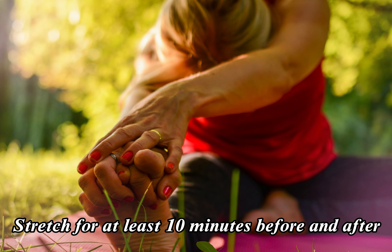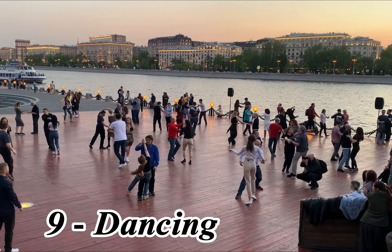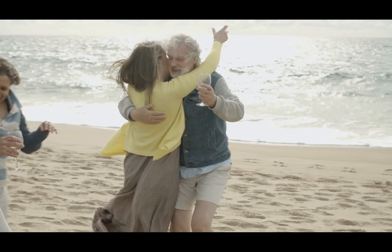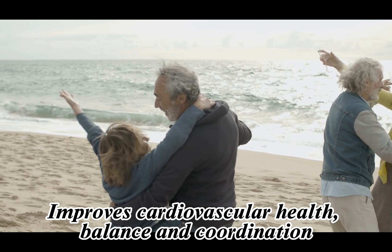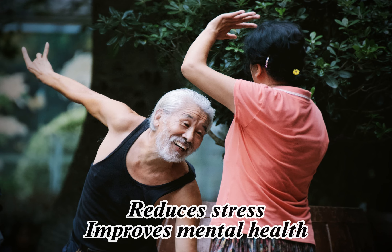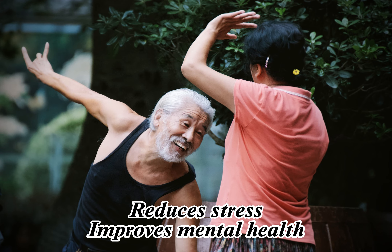8. Stretching. Stretching is an essential part of any exercise routine for seniors. It can improve flexibility, reduce the risk of injury, and promote relaxation. Seniors should stretch for at least 10 minutes before and after their exercise routine.